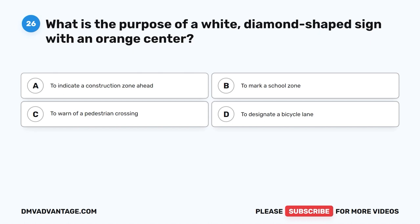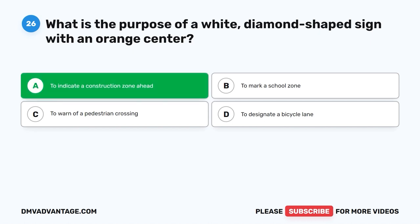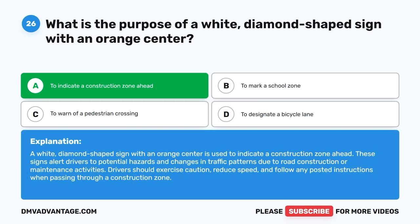The correct answer is A: To indicate a construction zone ahead. A white diamond-shaped sign with an orange center is used to indicate a construction zone ahead. These signs alert drivers to potential hazards and changes in traffic patterns due to road construction or maintenance activities. Drivers should exercise caution, reduce speed, and follow any posted instructions when passing through a construction zone.